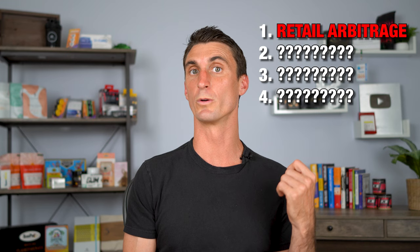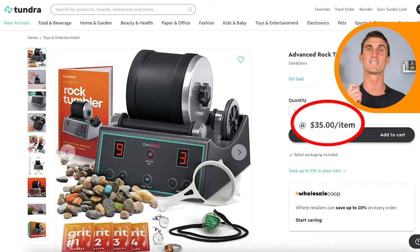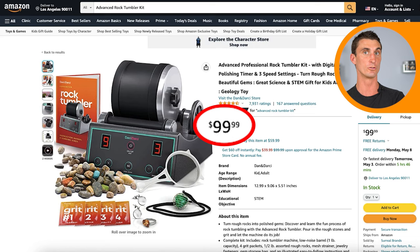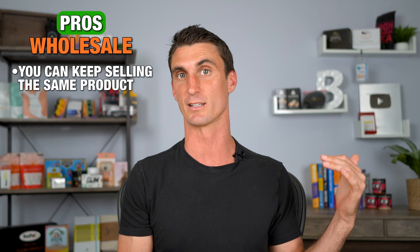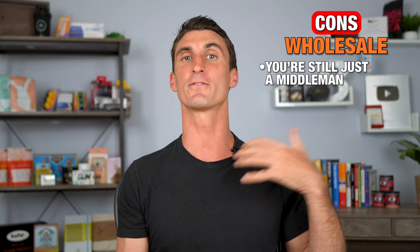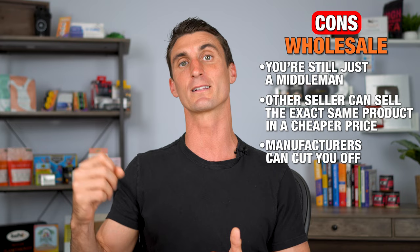The same thing is true with wholesale — where you buy products in bulk with a wholesale discount, like a rock tumbler being sold for $35 on tundra.com but sold on amazon.com for $99. You buy it in bulk at the discounted price and flip it for $99 keeping the profit. The pro with wholesale is you get to keep selling the same product. However, the big con is you're still just a middleman — making someone else rich. It's just a matter of time until another seller finds the same product and undercuts you, or the manufacturer starts selling directly on Amazon.